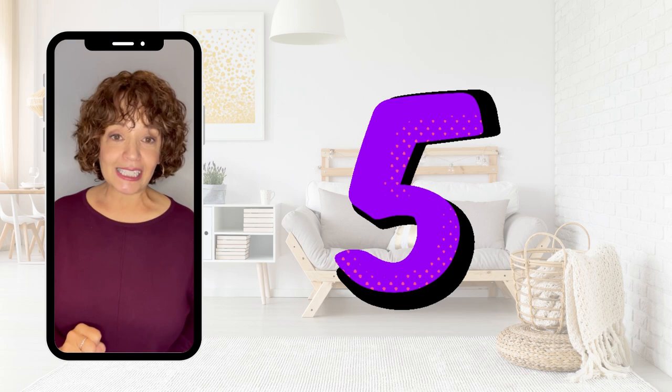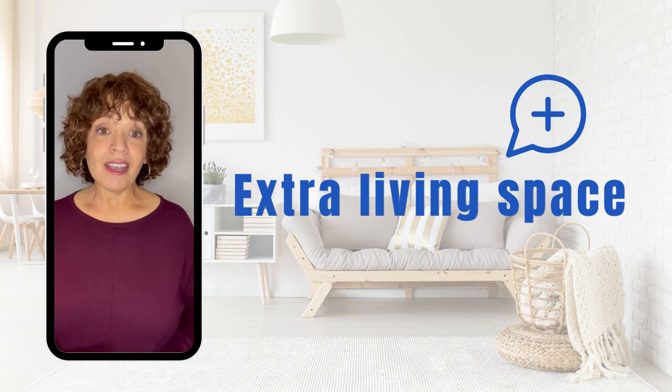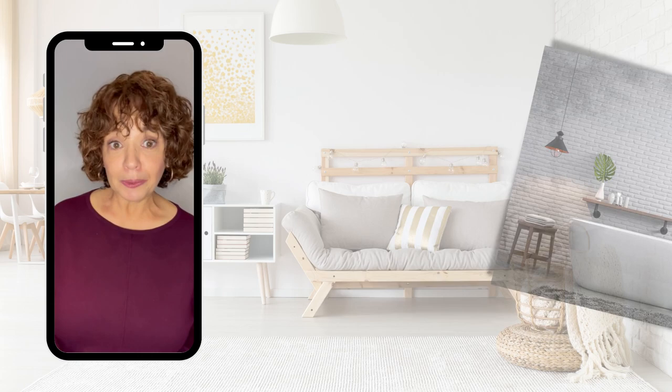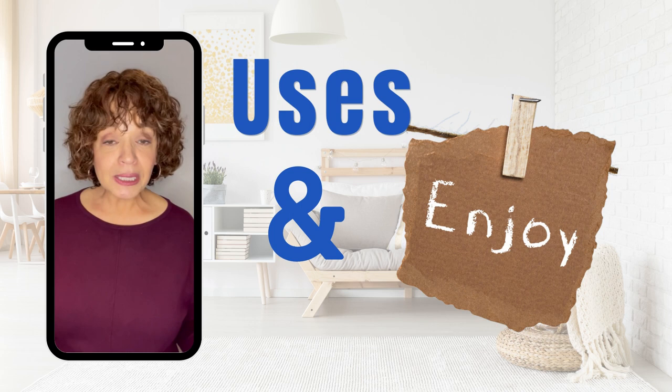Tip number five on our six most valuable home improvements is finishing basement spaces. Finishing a basement adds extra living space to the home. Think of things like office spaces, extra bedrooms, bathrooms, playrooms, or entertainment and bar areas. This gives the new home buyer expanded uses in the home, and you get to enjoy it while you're there.